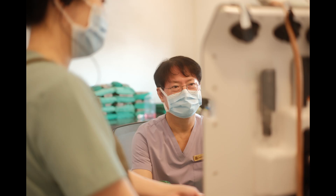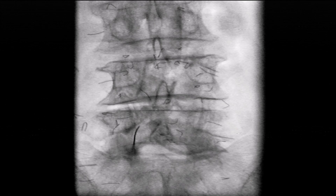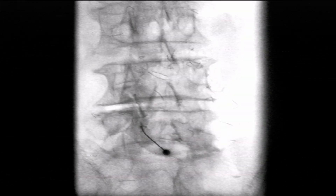Hello and welcome, esteemed members of the practical and master class. The previous video highlighted the benefits of flavo injections in the treatment of central and foraminal stenosis. However, this does not mean that transforaminal steroid injections are unnecessary.